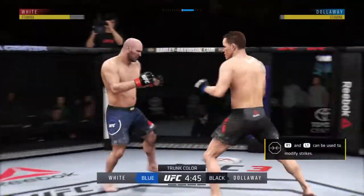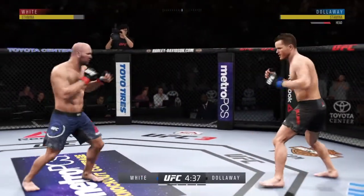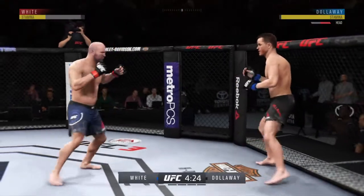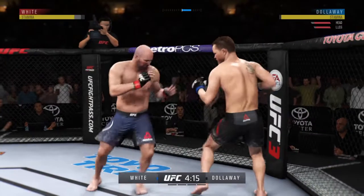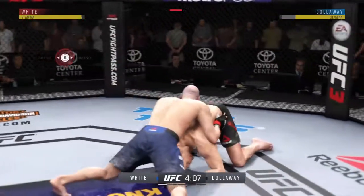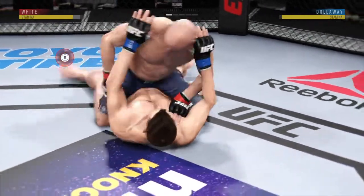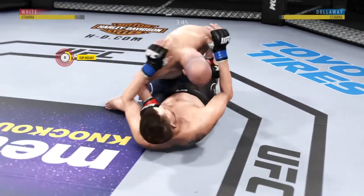Good hard kick. Roundhouse kick gets through — that one hurt. Some of the best kicks in the game that you'll see right there. He's gonna try to take the back. Now he's in half guard. He's got it — full mount. Nice shot to the head. Hip escape, gets out of the full mount. Mounts again.